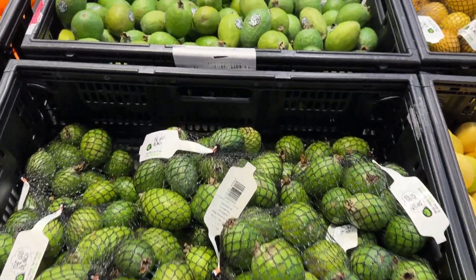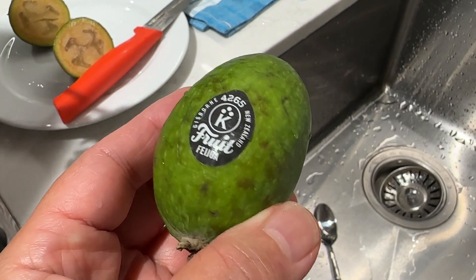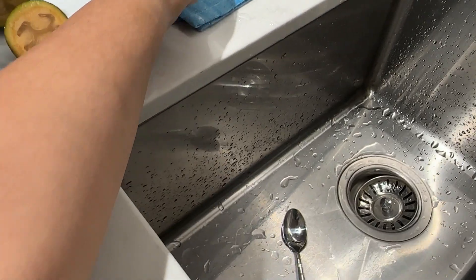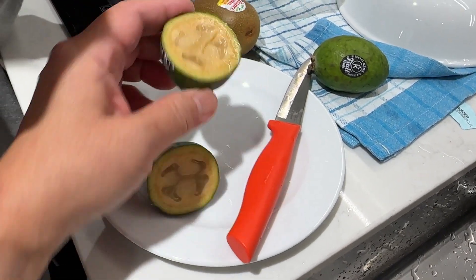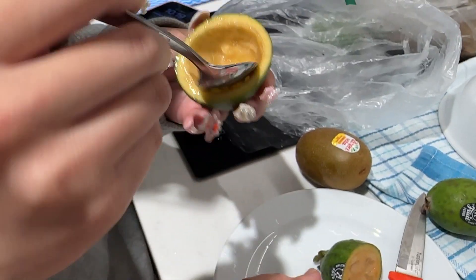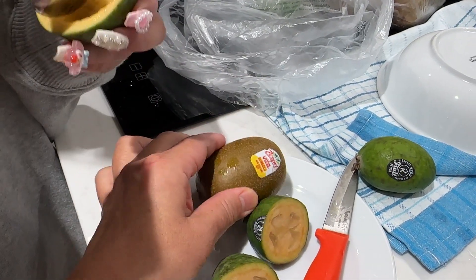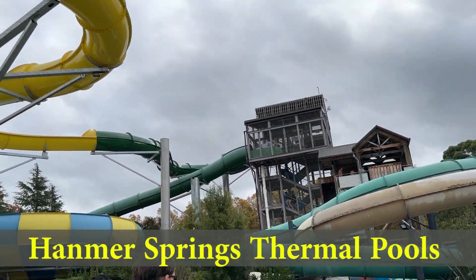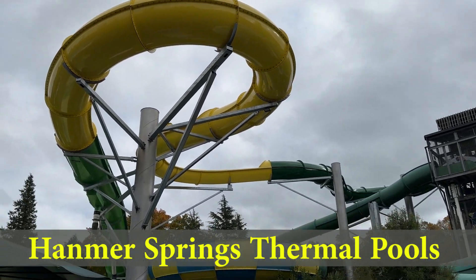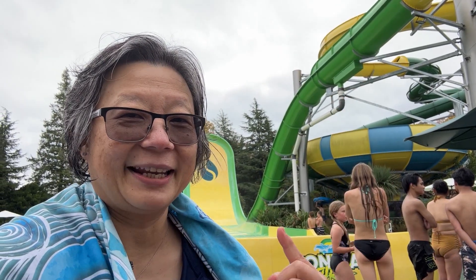Let me show you what the feijoa looks like. You cut it in half and scoop it out — it tastes a bit like passion fruit. Kiwi fruit and kiwi. It was kind of scary going down from this height here, but fun!